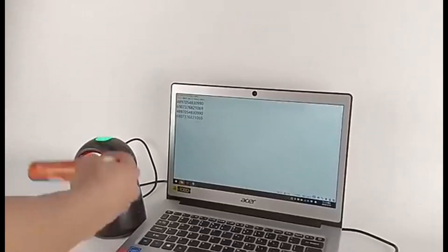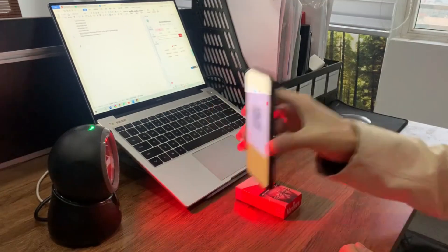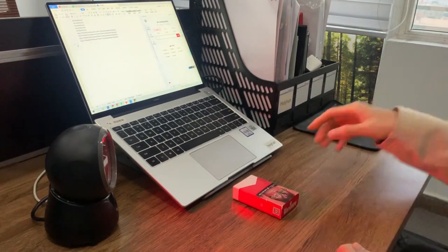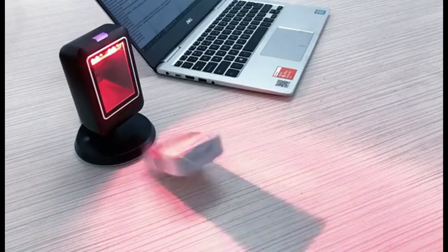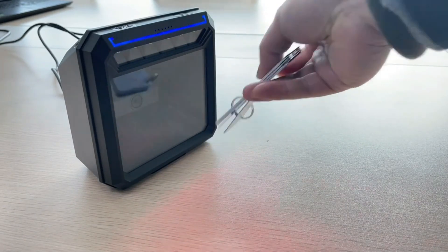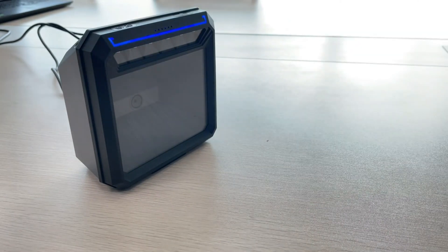Hi guys, looking for the best desktop barcode scanner for 2024? Look no further! In this video, we unbox and review the top desktop barcode scanner of 2024. Stay ahead of the game with the latest technology in barcode scanning. Watch now to see why this scanner is a game-changer for your business. So, let's get started.